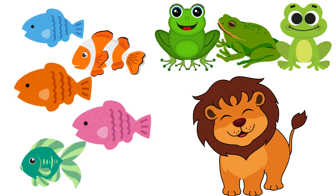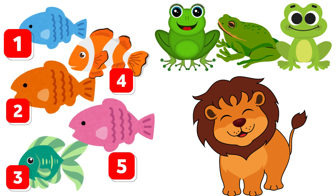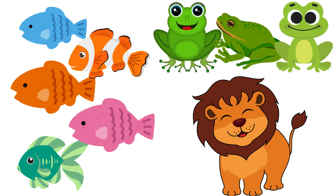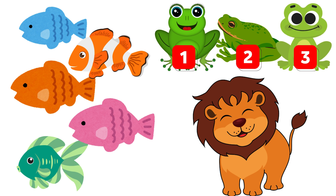Here comes the ultimate challenge! How many fish do you see? Count them — one, two, three, four, five. Five fish! Spell it with me: F-I-S-H. Great! Now let's count the frogs — one, two, three. There are three frogs. Spell it: F-R-O-G-S.